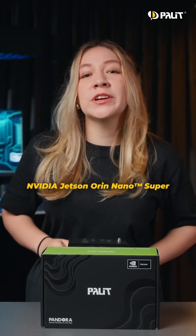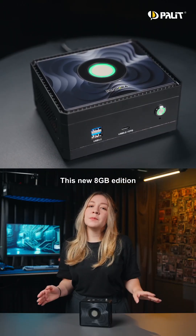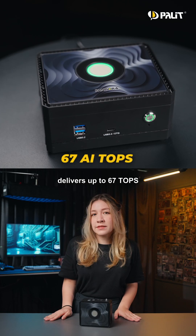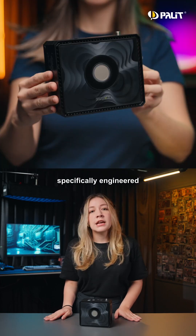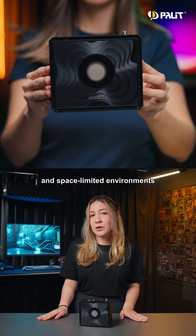The Pali Pandora AI PC now features the NVIDIA Jetson Orin Nano Supermodule, empowering AI developers with even more possibilities. This new 8GB edition delivers up to 67 TOPS of AI inference, specifically engineered for light AI workloads in power-conscious and space-limited environments.